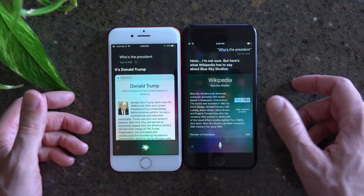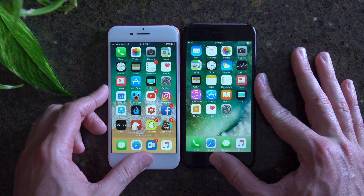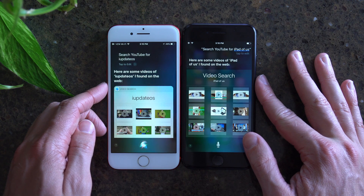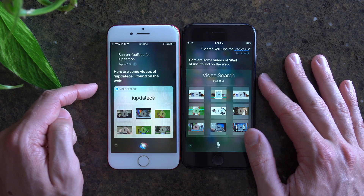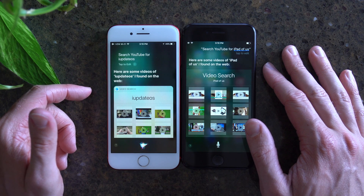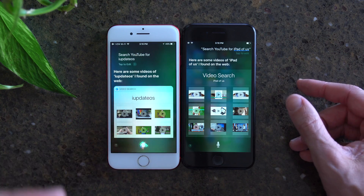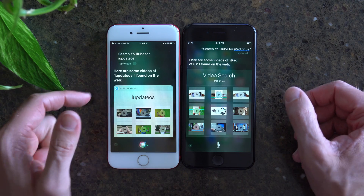So that's definitely a big upgrade in iOS 11. Next up, this is a long shot, but I want to see if any of them can recognize what I'm saying — Search YouTube for iUpdateOS. Siri on iOS 11 was actually able to identify what I said and search YouTube, bringing up some of my videos, which is pretty crazy. iOS 10 got 'iPad of us,' which isn't that far off from a machine's perspective, but Siri on iOS 11 nailed that one. I'm impressed.